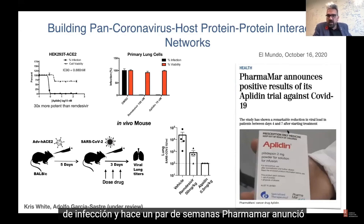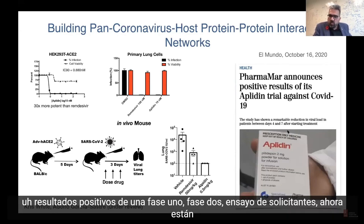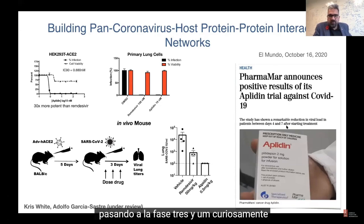A couple of weeks ago, Pharmamar announced positive results from a phase one/phase two Aplidin trial. They are now transitioning to phase three.